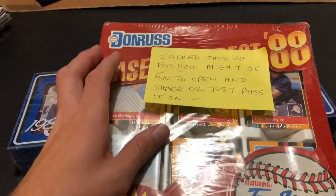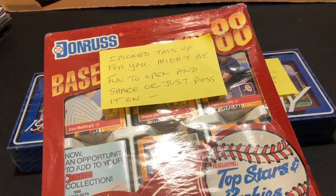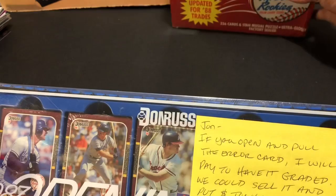This is Donruss Baseball's Best 88 — he picked this up for me, might be fun to open and share or just pass it on. This is a set I don't come across very often, the 88 Donruss Baseball's Best. Very cool seeing that. Let's go ahead and see if we can find this Johnny Ray error card. Thank you very much Chad, I really appreciate that.